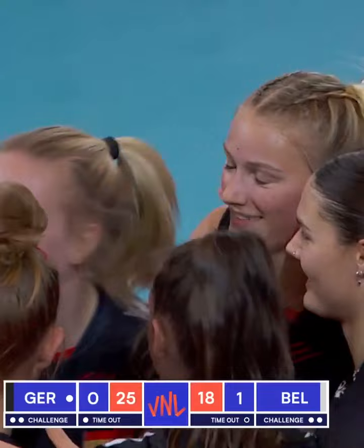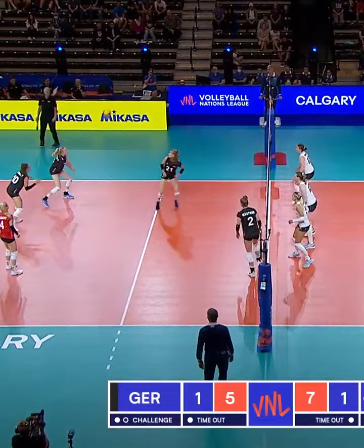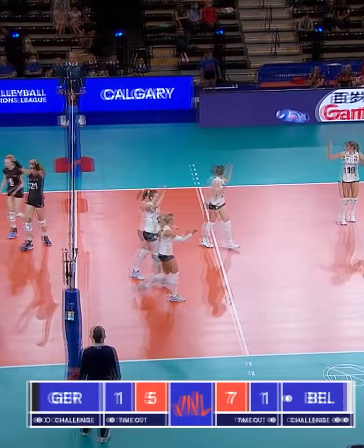Defense from Janitska, and then this point over the block and down from Liebatz. Rappelberg with a great dig. Back roll, Alsmeir, it's in. And a point for Germany.